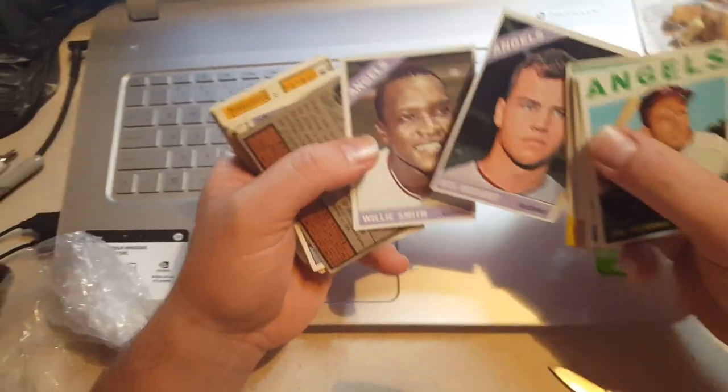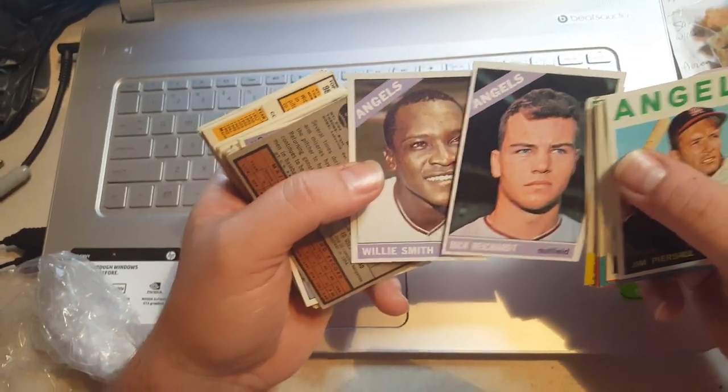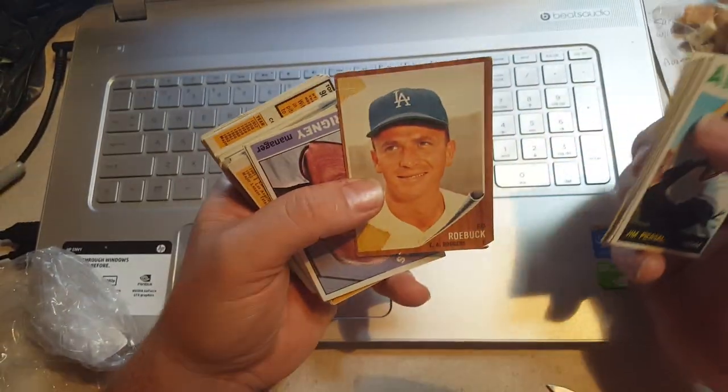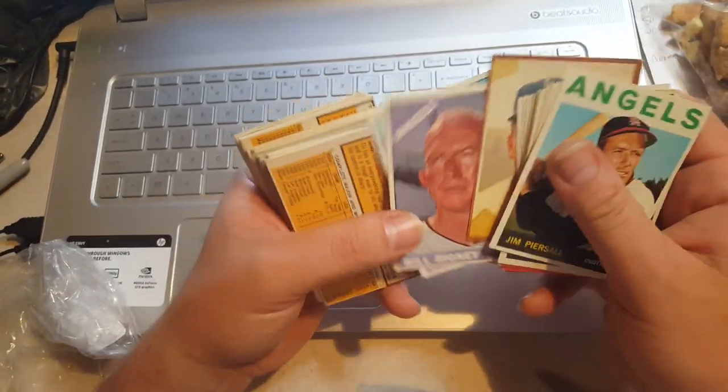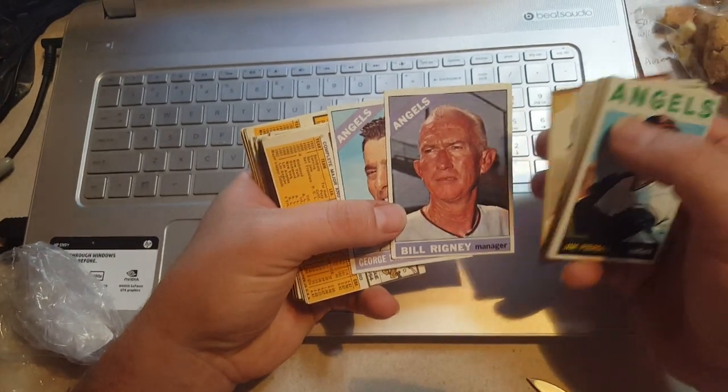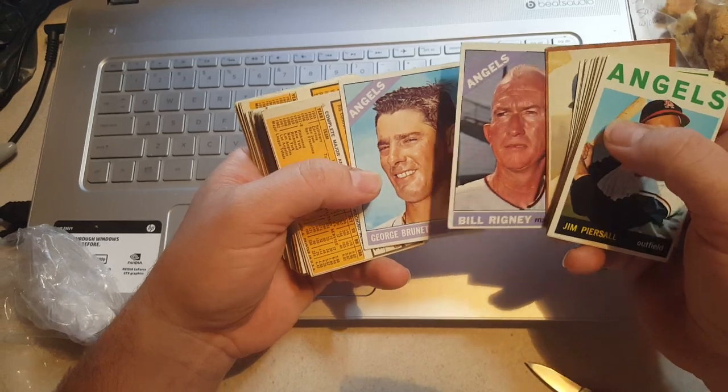A couple more Angels, then a '66 Topps, and a '62 Dodger — Ed Roebuck. A couple more Angels and these are pretty nice. Just typical wear but the surfaces are nice.